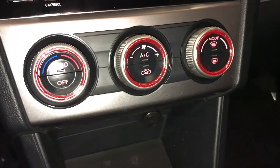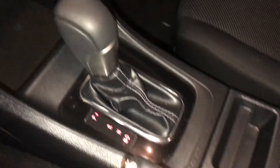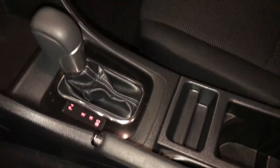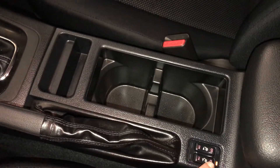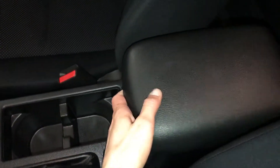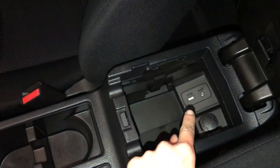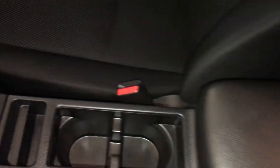You have AC, front and rear defrost, side mirrors are heated. Power outlets, leather shift knob and e-brake. Heated front seats go on high settings. Armrest can slide forward. Underneath you'll find your USB auxiliary input and a power outlet, lockable glove compartment.